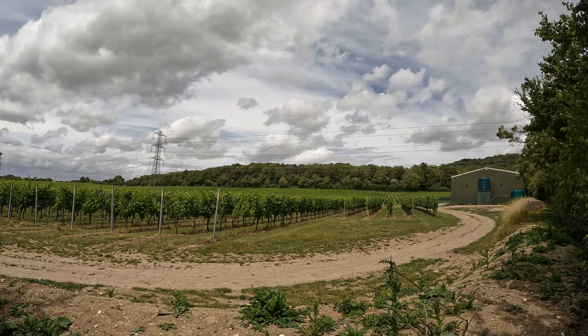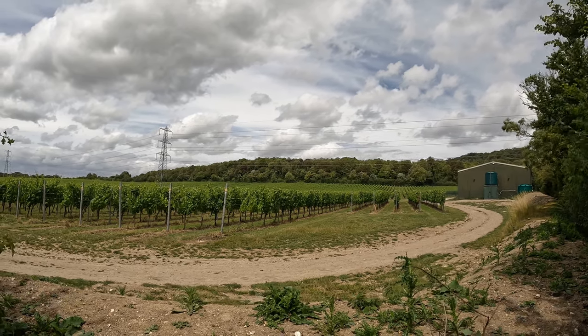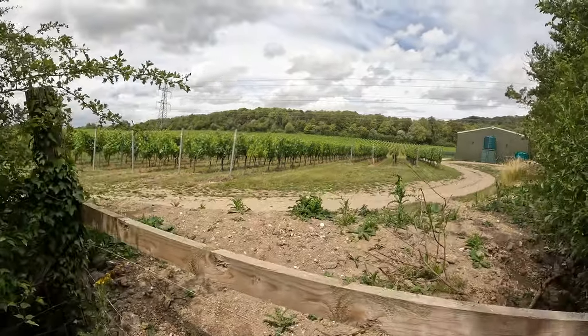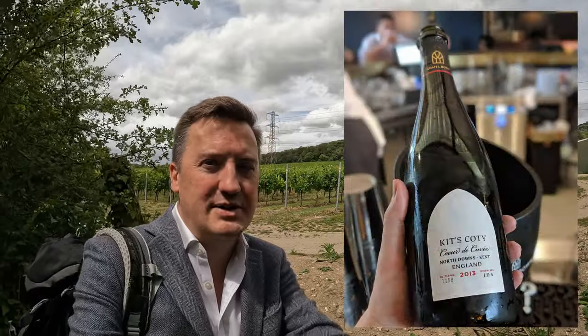Back to Kit's Coty vineyard, which is just between the two megalith structures — just up on the hill amongst those trees is the main Kit's Coty site, and over to the right, just across the road from that warehouse, is Little Kit's Coty. Kit's Coty is owned, I believe, by Chapel Down, or at least they produce a wine of that name — in fact a series of wines. A few years back their prestige cuvée, an English sparkling Blanc de Blanc, purely Chardonnay, was one of the first to break the hundred-pound barrier for English sparkling wines — a bold statement of confidence from the industry.